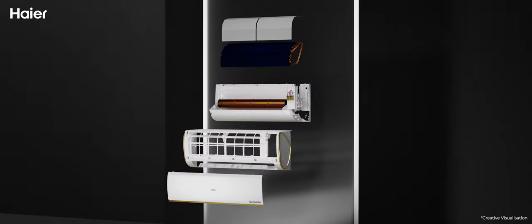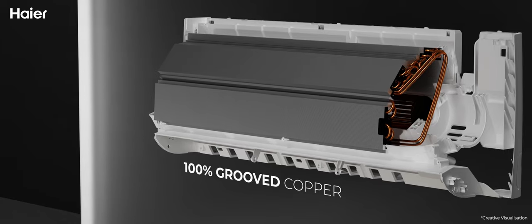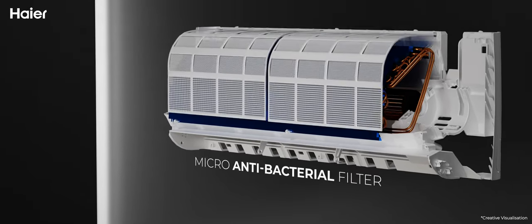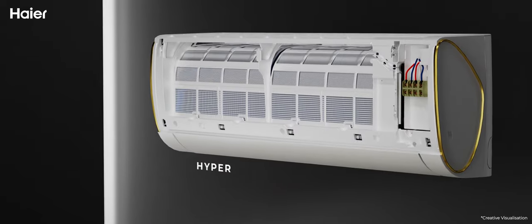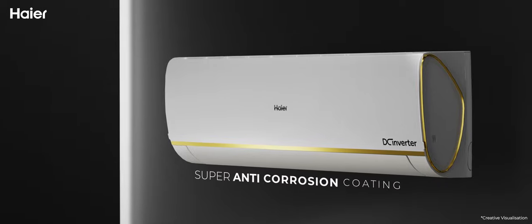The indoor unit has a longer cross flow fan, 100% grooved copper, hydrophilic coating, micro antibacterial filter, Hyper PCB, hidden display, and super anti-corrosion coating.